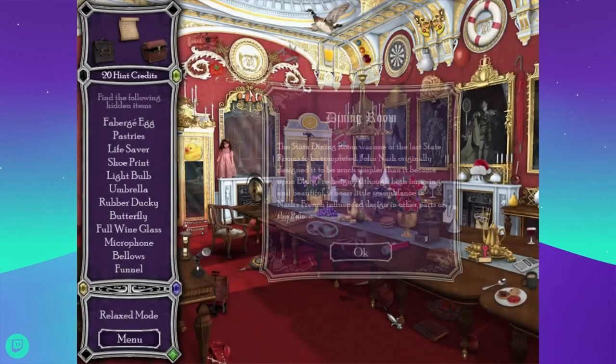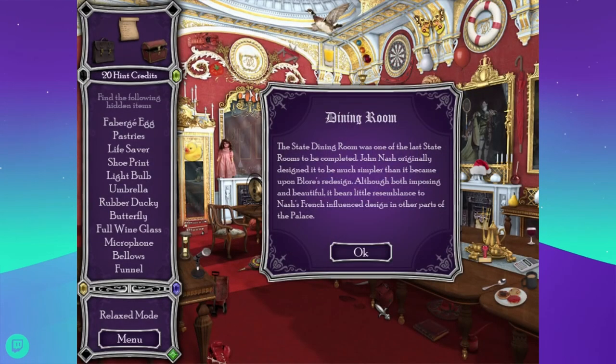I'm a completionist, so if I have this one hanging in the background I will be annoyed. Let's do the dining room. The state dining room was one of the last state rooms to be completed. John Nash originally designed it to be much simpler, but upon Bloor's redesign, although both imposing and beautiful, it bears little resemblance to Nash's French-influenced design in other parts of the palace.